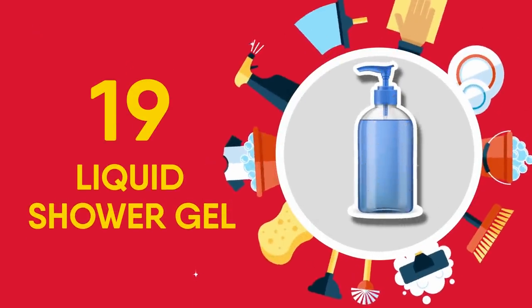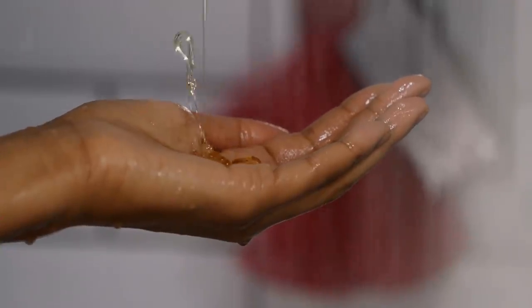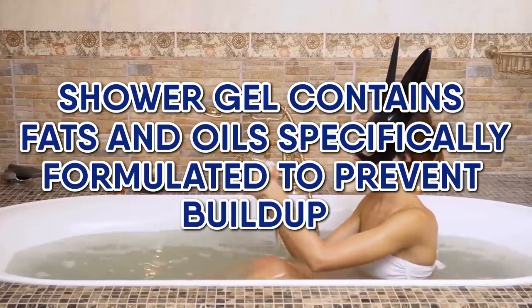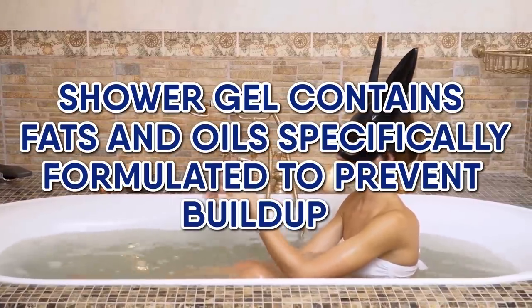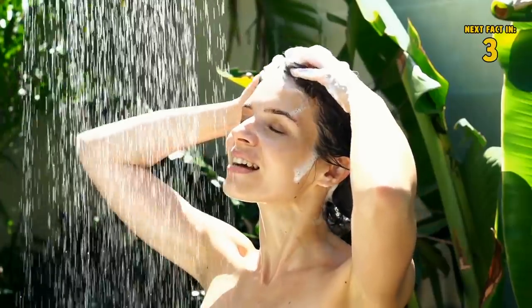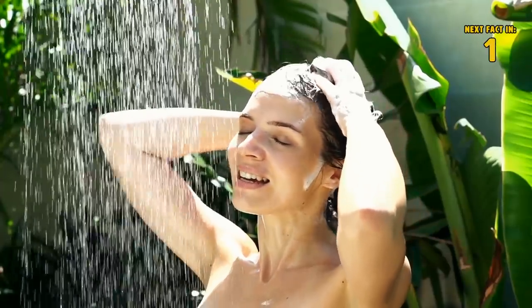19 Liquid Shower Gel. This is a quick fix for the soap scum in your bathtub or shower. Change from a bar to some liquid soap — shower gel contains fats and oils specifically formulated to prevent buildup. Finally, some tips and tricks that will make you feel less gross while showering.